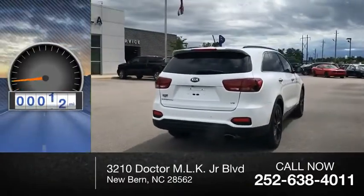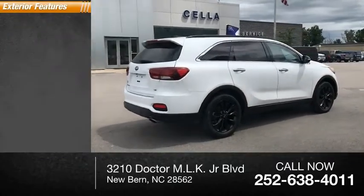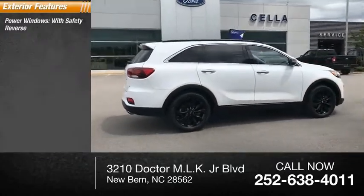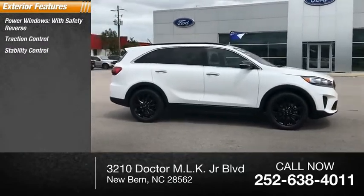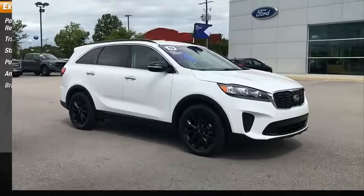This vehicle has less than 25,000 miles. Here are some of this vehicle's great options: power windows with safety reverse, traction control, stability control, power brakes, ambient lighting, and braking assist.